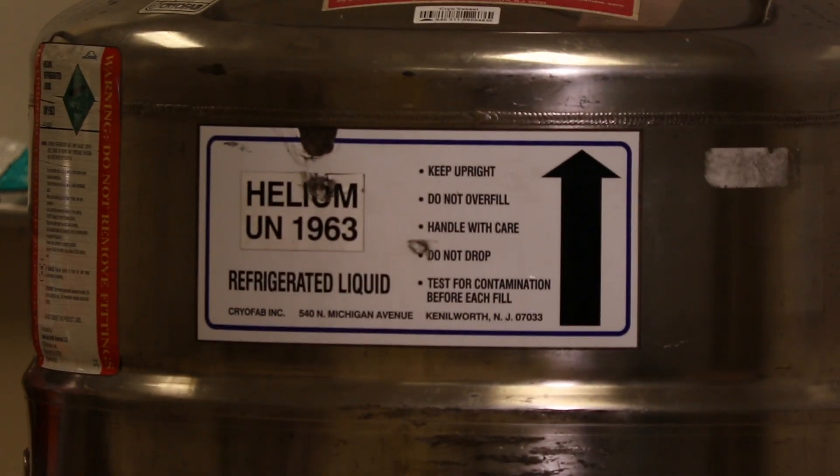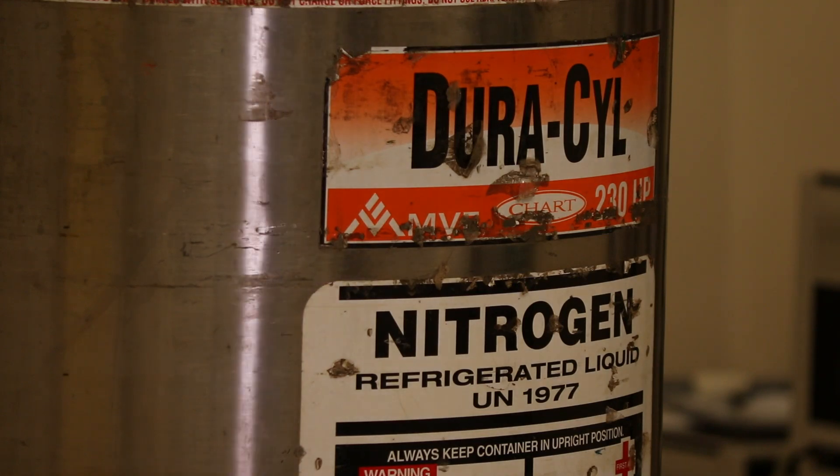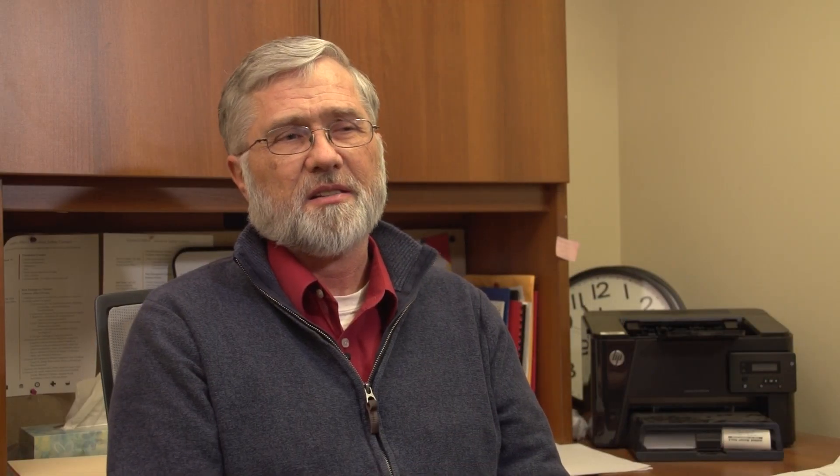We have a lot of opportunity to learn troubleshooting skills that are absolutely essential in any area of science, including biotechnology.